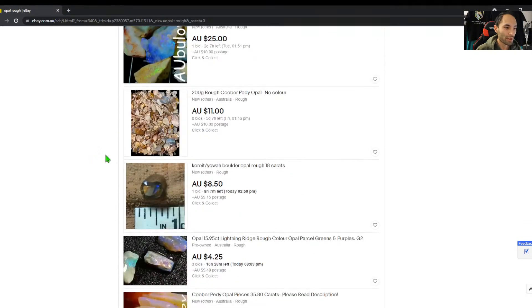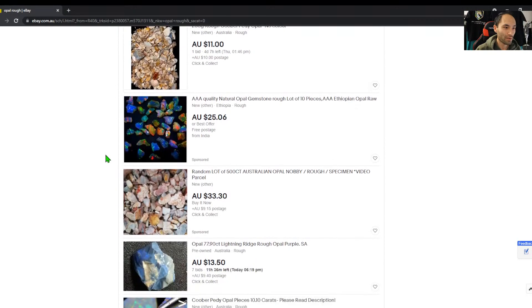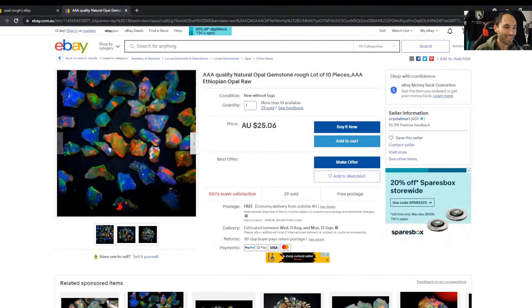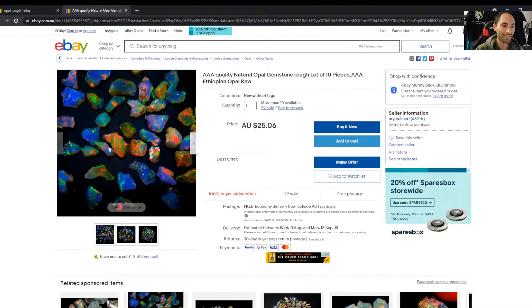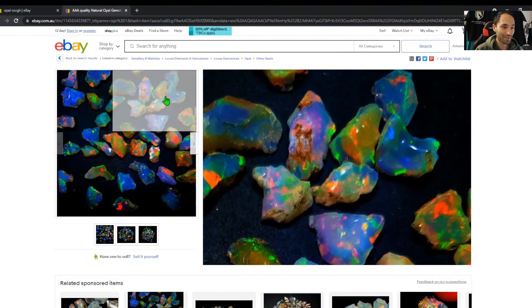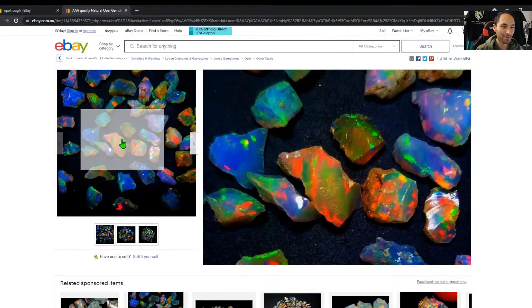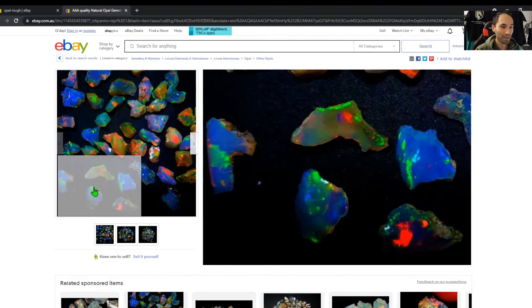We've looked through quite a few listings and have we seen more than three sellers so far? Oh, here we go — a beautiful example I was hoping to come across. 'Triple A quality, top of the top, natural opal gemstone rough, ten pieces, triple A Ethiopian opal raw.' What I would say from this picture is that it is absolutely blown up — this isn't just an enhancement, this is saturation maxed out and contrast basically maxed out.